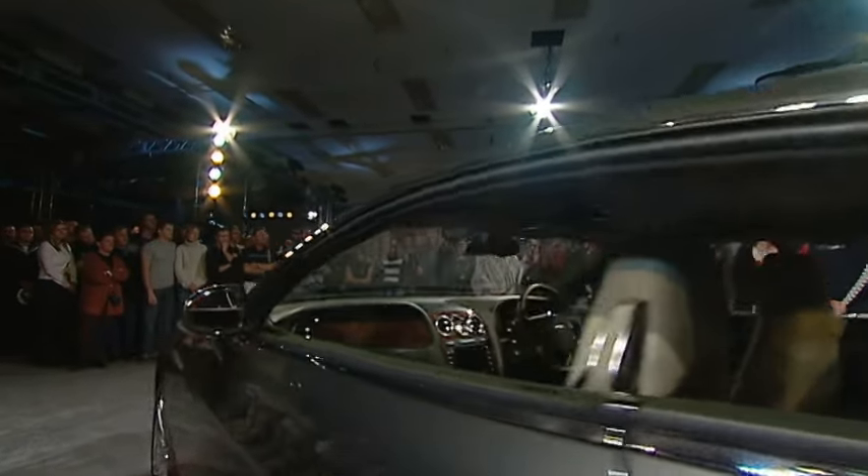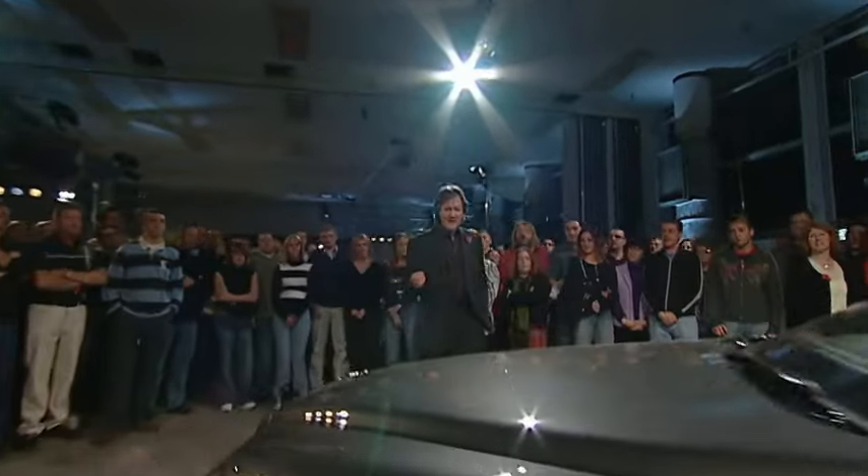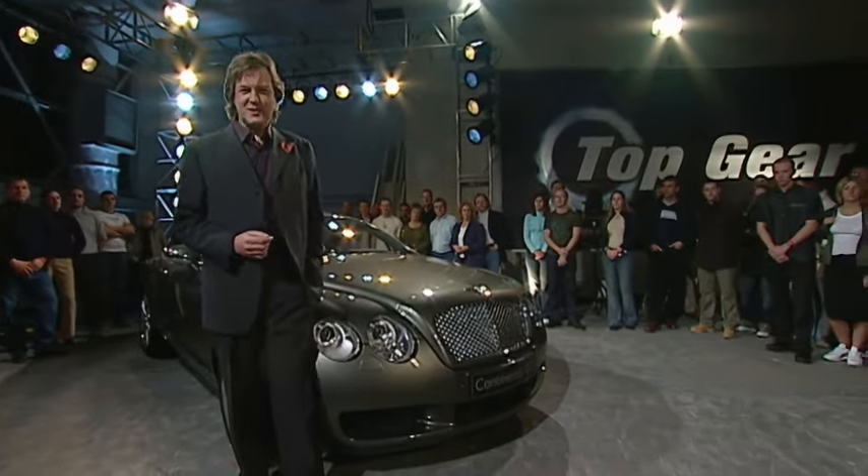Earlier, we saw Jeremy driving this Bentley Continental GT, and he pointed out, quite rightly, that it's as new money as an onyx mug tree. And that had me wondering, what's the old money being spent on these days?